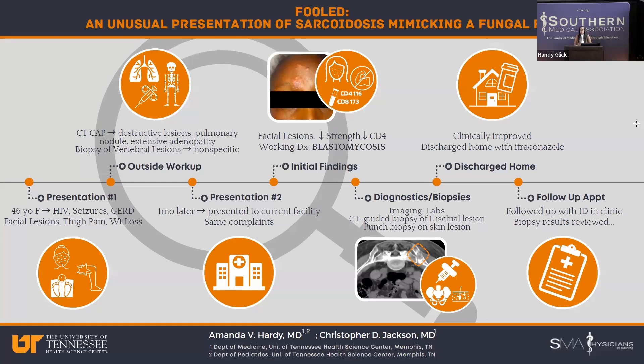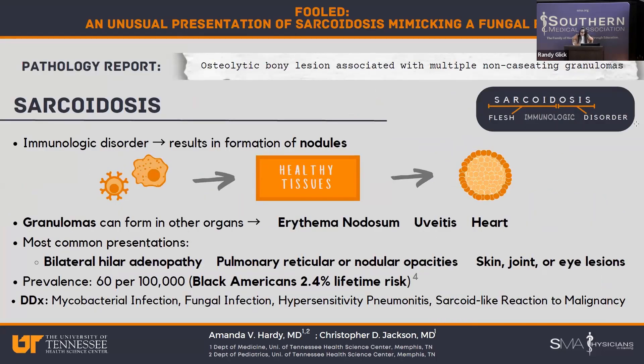She presented to her follow-up appointment, and it was at that time that the biopsy results were reviewed. Those results came back detailing an osteolytic bony lesion associated with multiple non-caseating granulomas. Taking this together with the adenopathy and everything else, it fit the picture of sarcoidosis — which was very unexpected.